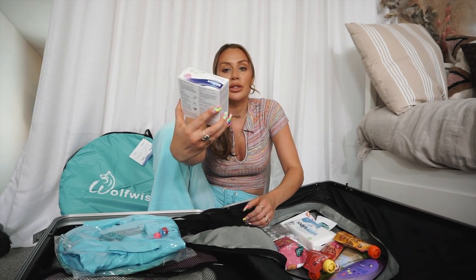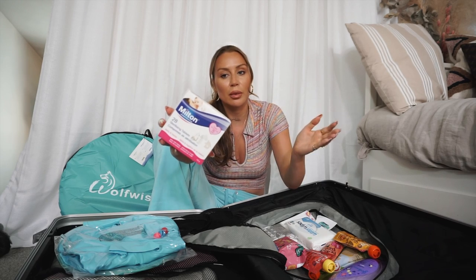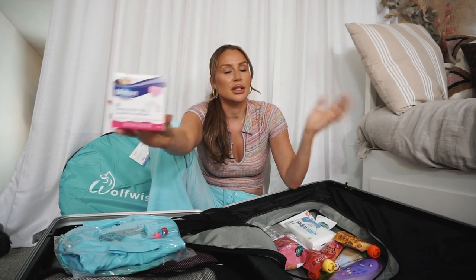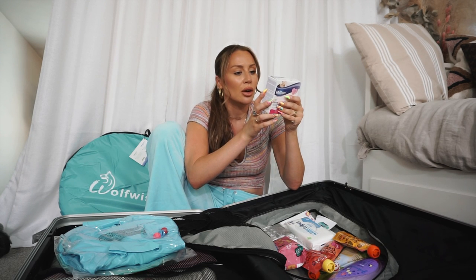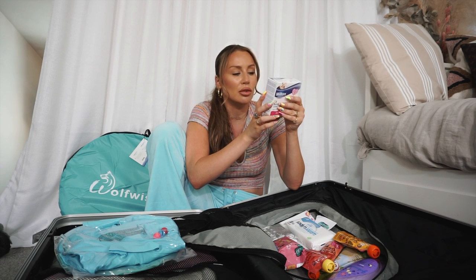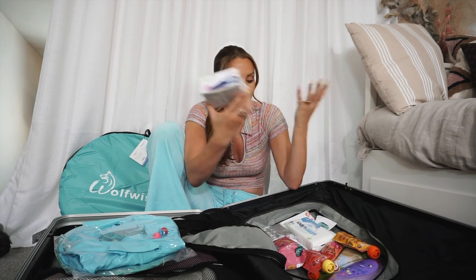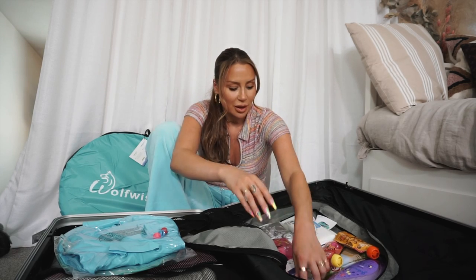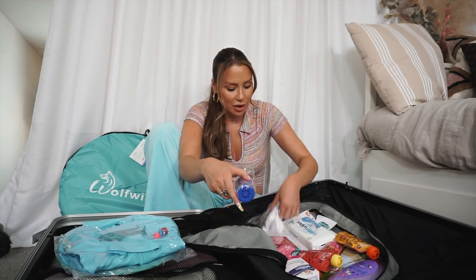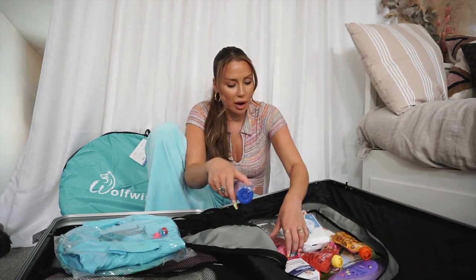The most crucial piece: Milton sterilizing tablets. If you haven't got hot water in your room, a microwave, or sterilizing equipment, apparently all you need to do is put them in a bowl of water or the sink and they sterilize the bottles with just the tablets - brilliant! A little bath toy for her, a couple of washcloths, a little changing mat, and more water wipes.